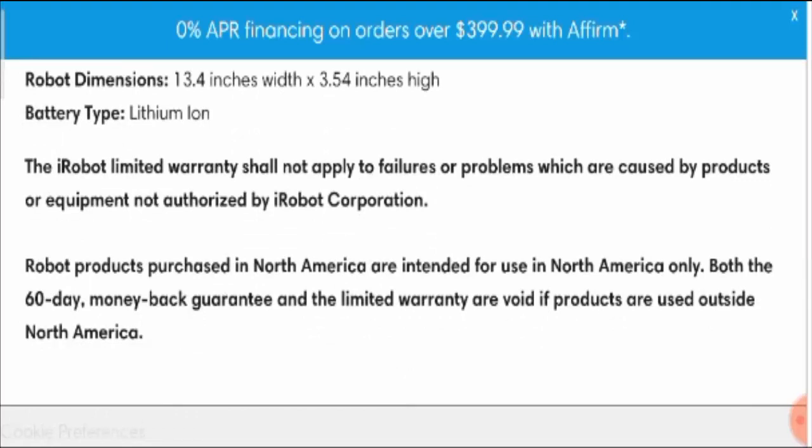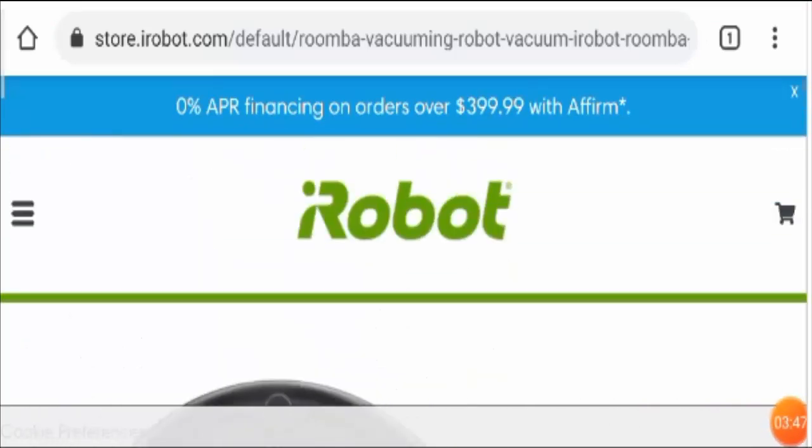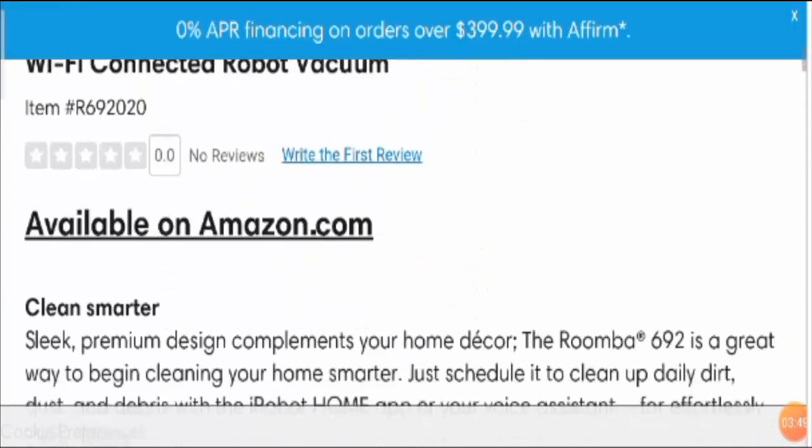This product is targeting people from the United States and Canada. It comes with a 60-day money-back guarantee and a limited warranty. Moving further, talking about customer reviews — this product is available on Amazon and many other platforms.